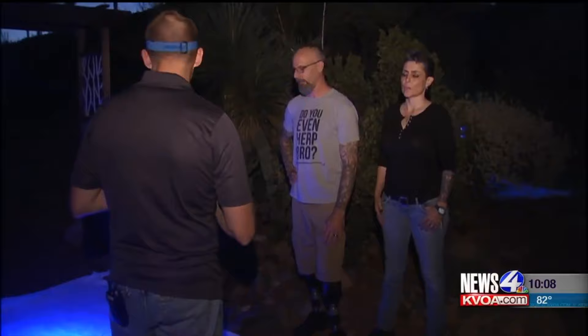The kissing bug is on the move. Dr. Norman Beatty is part of the research team at the U of A. He's at the Massey's home in northwest Tucson looking for live kissing bugs under a special ultraviolet light and a white sheath.